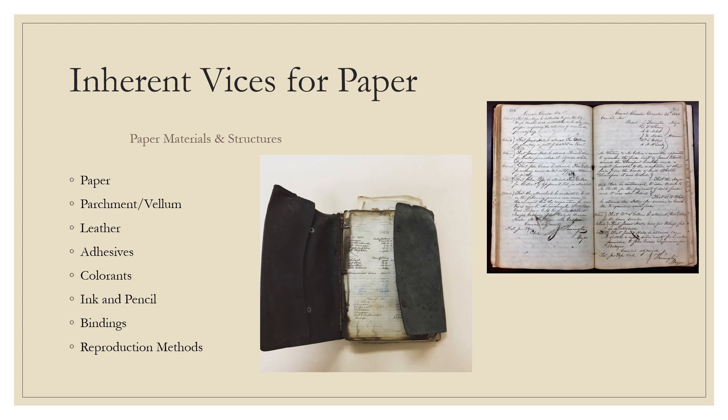Another support that has inherent vices is parchment. Parchment typically refers to any skin prepared for writing and sometimes specifically refers to sheepskin. Vellum, on the other hand, refers only to calf skin. If septum is present within these materials, it will cause the parchment to turn gray. Parchment is also subject to a photochemical reaction from light exposure in which hydrogen peroxide forms, causing the parchment to break down and become brittle and gelatinized. If gelatinized parchment comes into contact with water, it disintegrates into loose flakes.